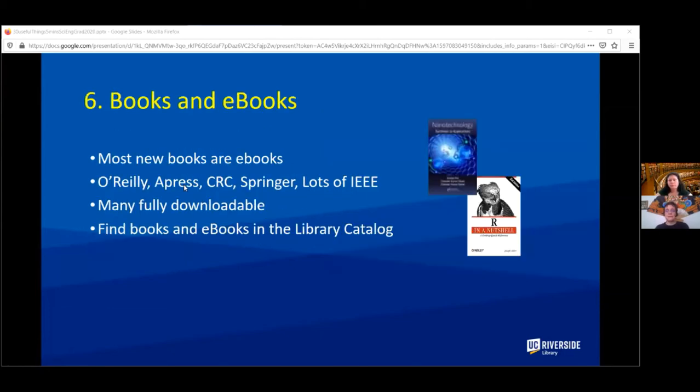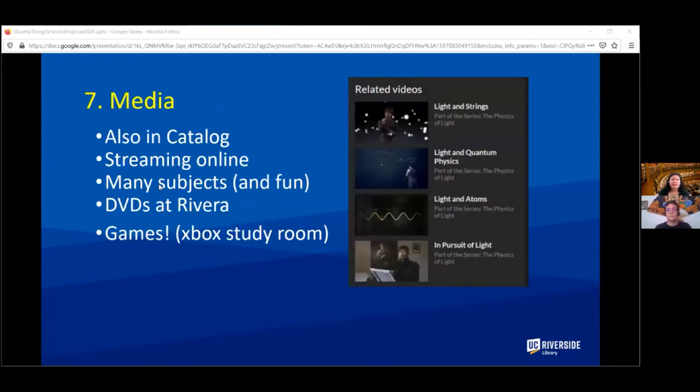We have books and ebooks, and most of our new books are ebooks so you can access them right now. Many are fully downloadable and you can find them in the library catalog. You can also find media in the catalog — we have many streaming online collections of films and documentaries, plus DVDs at Rivera and games.